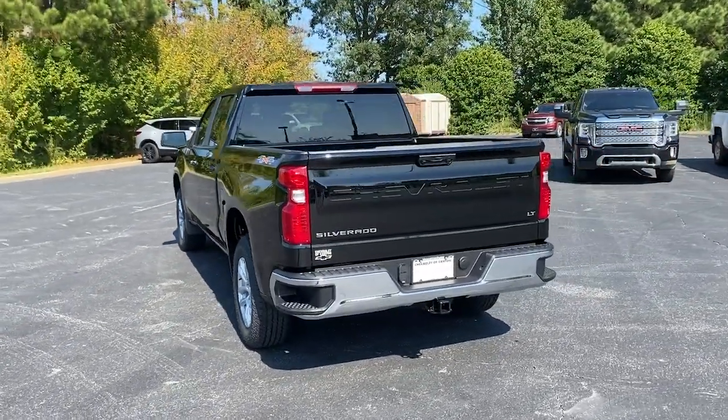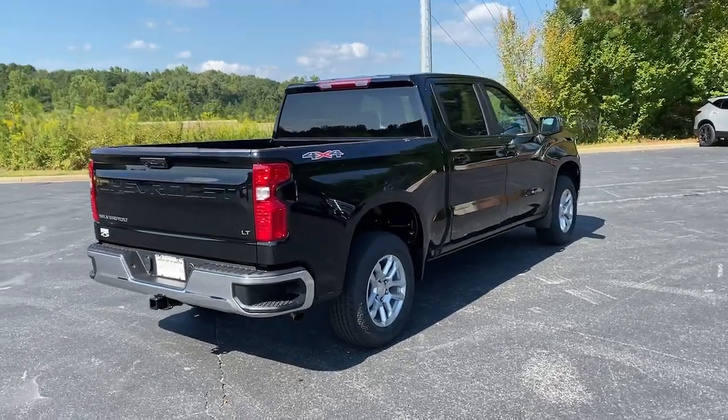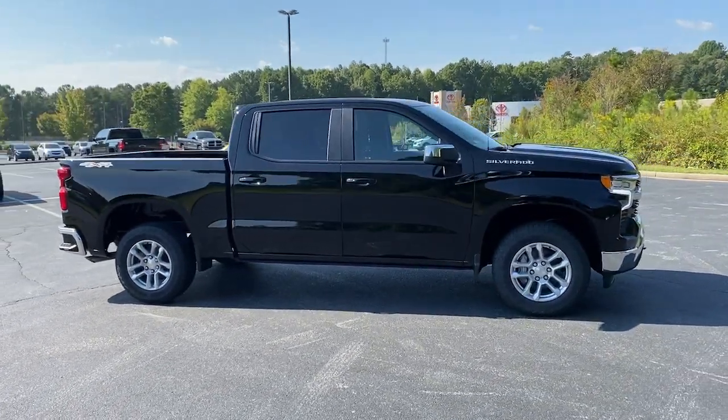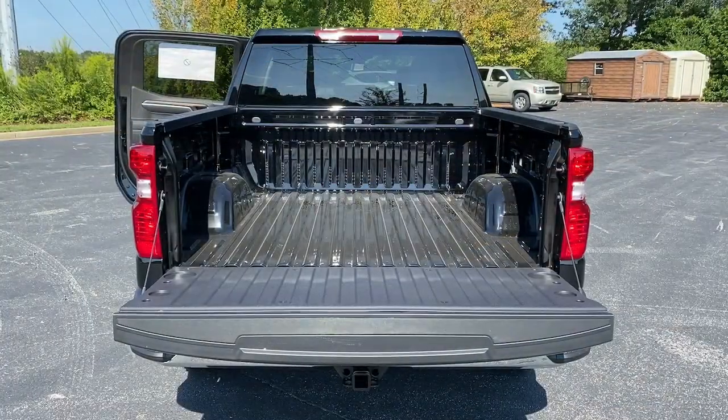These are just some of the great options this vehicle comes with: keyless entry, remote engine start, four-wheel drive, lane-keeping assist, backup camera, heated mirrors, satellite radio, keyless start, multi-zone AC, rear AC.